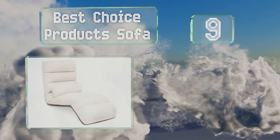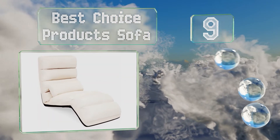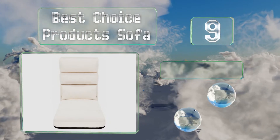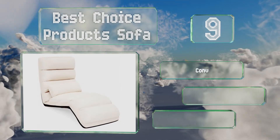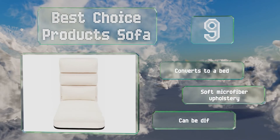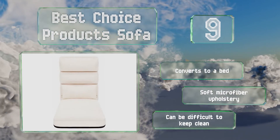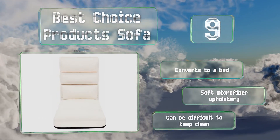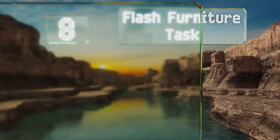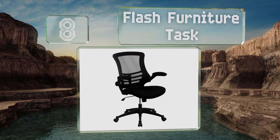At number nine, due to its cream hue and modern look, the Best Choice Products sofa is an elegant solution for those who want to relax while playing their favorite console, yet would still like to maintain a streamlined interior decor. It folds in half so you can easily store it too. It converts to a bed and comes with soft microfiber upholstery, but it can be difficult to keep clean.